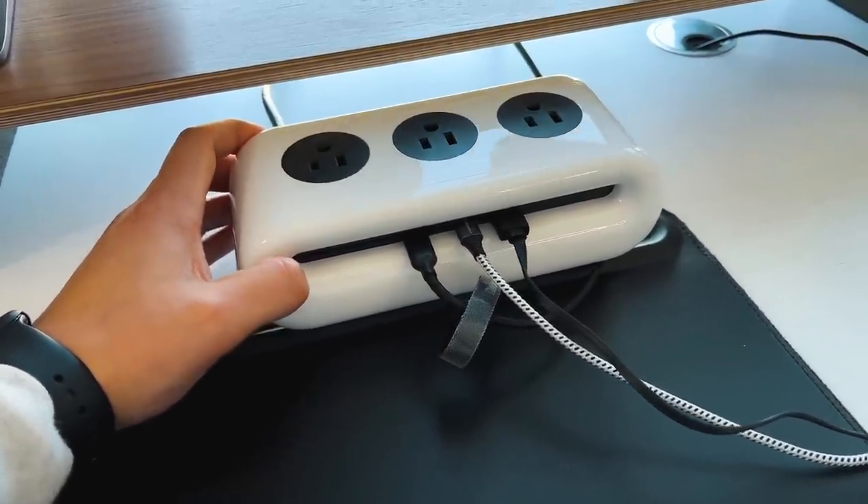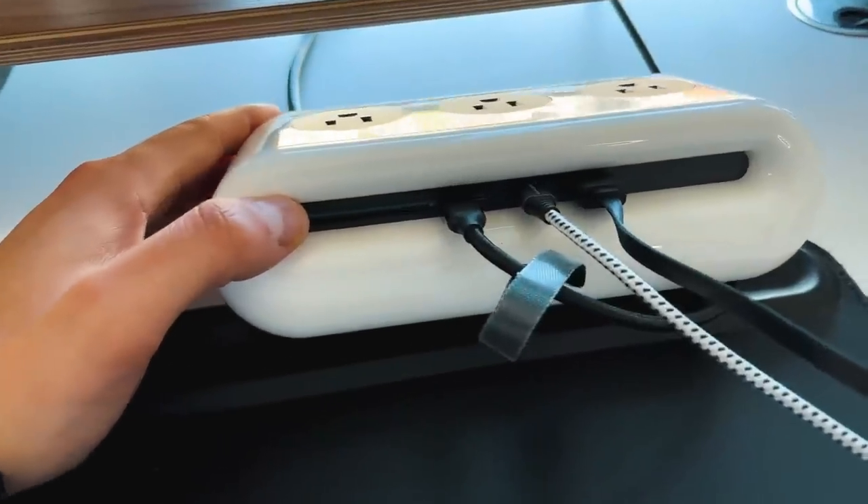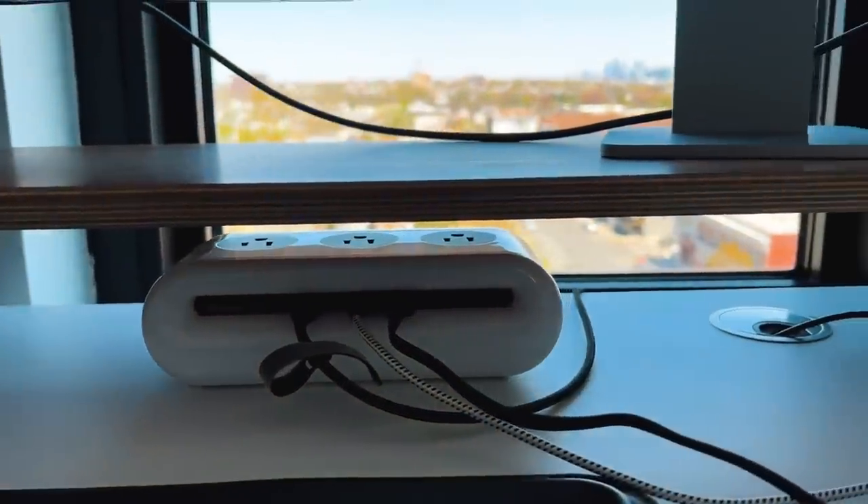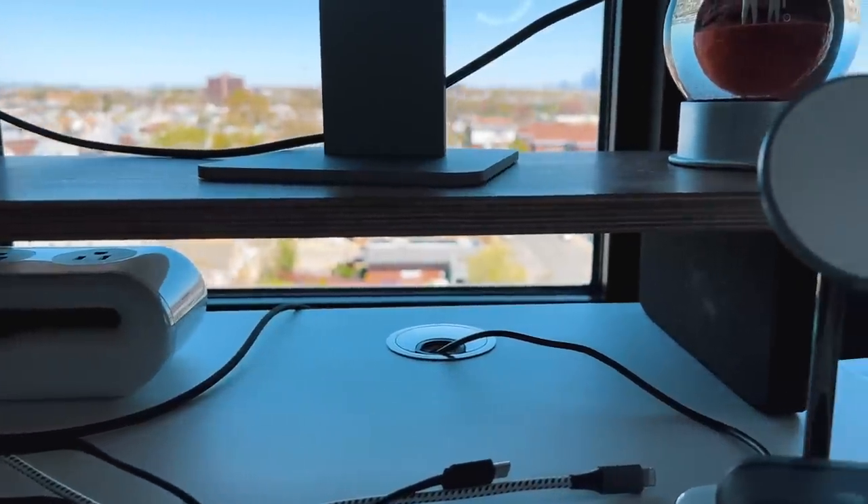Rounding out the desk, I have an iSwift smart power strip with three full outlets on top and ports on the front: one USB-C up to 65W, one USB-C PD up to 18W, and one USB-A up to 10W. To the right of my desk is a Satechi 2-in-1 charger — I'm looking at their 3-in-1 — which works with MagSafe for iPhone 12 or newer, charging up to 7.5W efficiently. It also tilts, so you can FaceTime or watch a video while your iPhone charges.